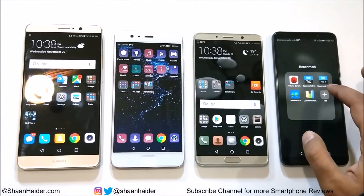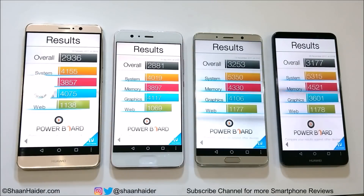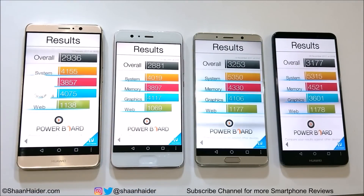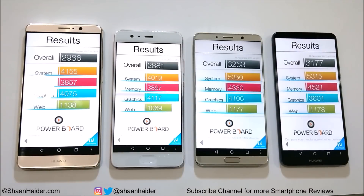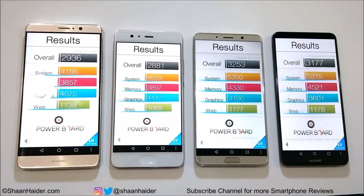Now let's have a look at Basemark OS 2. Huawei P10 Plus scored 2,881; Mate 9 scored 2,936; Mate 10 Pro scored 3,177; and Huawei Mate 10 scored 3,253. Once again the winner is Huawei Mate 10, followed by Mate 10 Pro, then Mate 9, and then P10 Plus.